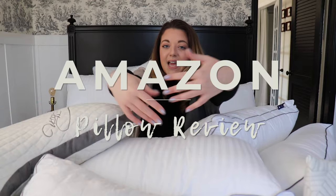Hey guys, it's Whitney and welcome to today's home product review. Today we will be reviewing all of these lovely pillows you see surrounding me. A few of you asked me over on my other video reviewing Amazon Sheets for a pillow review.